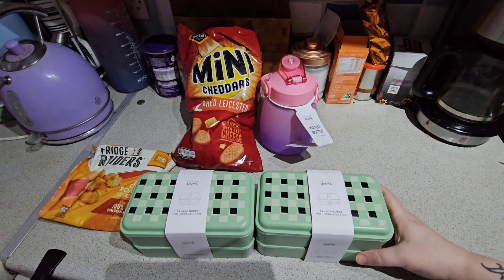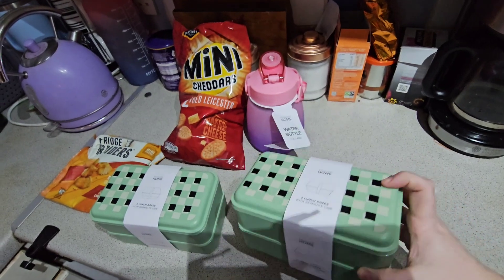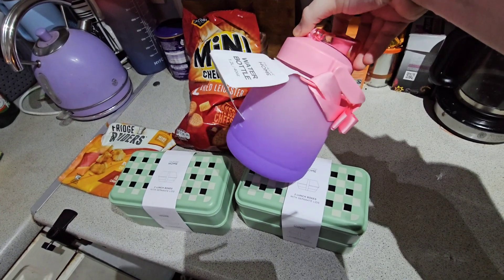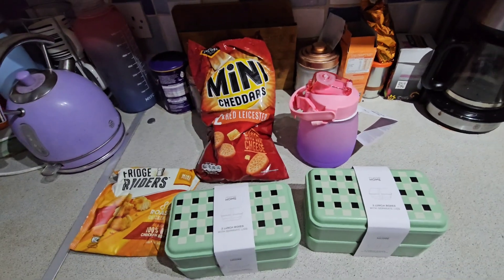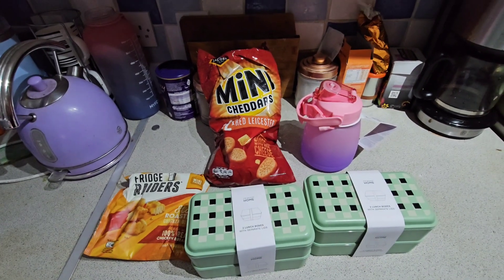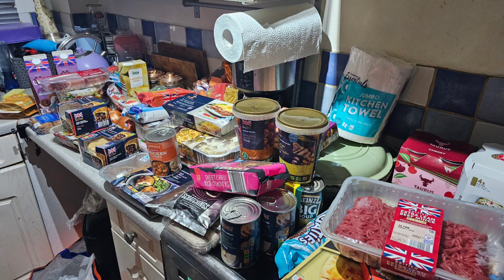Just to add on what I've bought from Primark - I got two lunch boxes, I just needed some bigger ones than my bento ones. They come with two separate lids. I also got a mini 1.2 litre water bottle which I thought was really cute - that was £5, and my lunch boxes were £4. Then I just grabbed some mini cheddars, red leicester and refrigerators from Sainsbury's whilst I was in there. Thanks so much for watching - I should hopefully be back in a few days with a meals of the week video. Take care, bye!